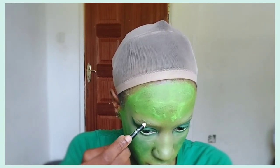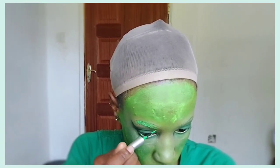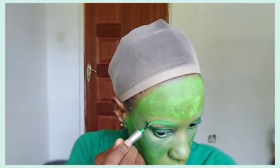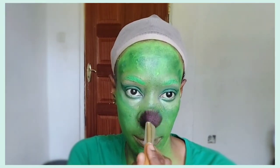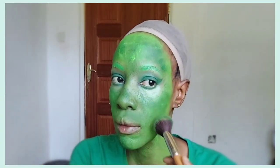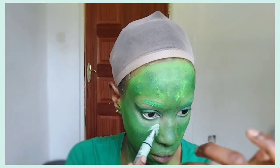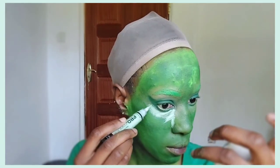Now it's time for eyebrows. One thing you notice about Te Fiti is that everything about her is green — whether it's her eyelids, her lips, her eyebrows — everything is green. What's different is the shades of green. I'm using this neon green eyeliner to draw my eyebrows, which is a completely different shade from the eyeshadow and the paint on my skin. I'm tapping in different shades of green onto my skin to create a nature-like effect, because nature comes in all shades of green.